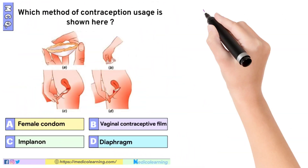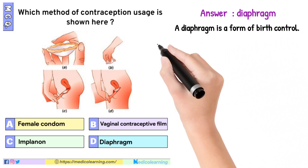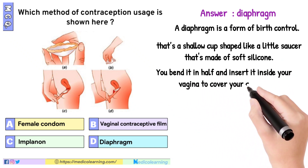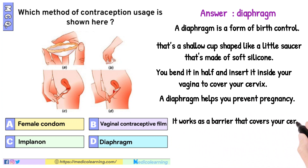In this question the answer is diaphragm. A diaphragm is a form of birth control — a shallow cup shaped like a little saucer made of soft silicone. You bend it in half and insert it inside your vagina to cover your cervix. A diaphragm helps prevent pregnancy by working as a barrier that covers your cervix, stopping sperm from joining an egg.